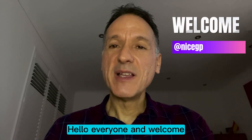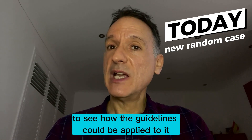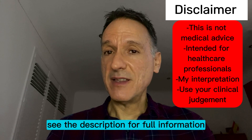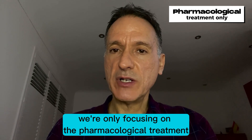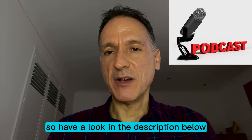Hello everyone and welcome. My name is Fernando Florido and I'm a GP in the United Kingdom. In today's episode I look at a new random diabetic case to see how the guidelines could be applied to it. By way of disclaimer, I'm not giving medical advice — see the description for full information. We're only focusing on the pharmacological treatment. Remember that there's also a podcast version of these videos, so have a look in the description below.